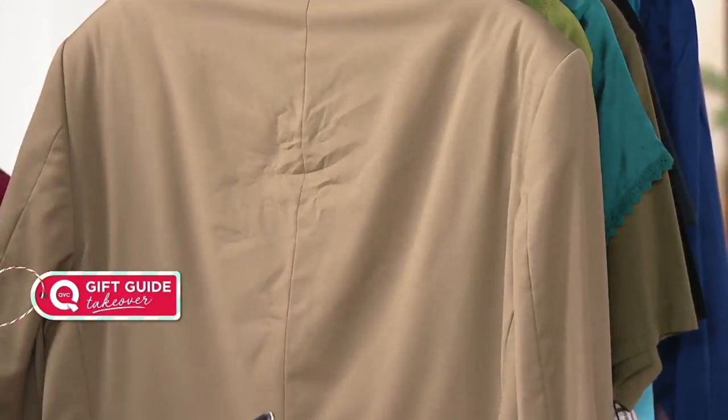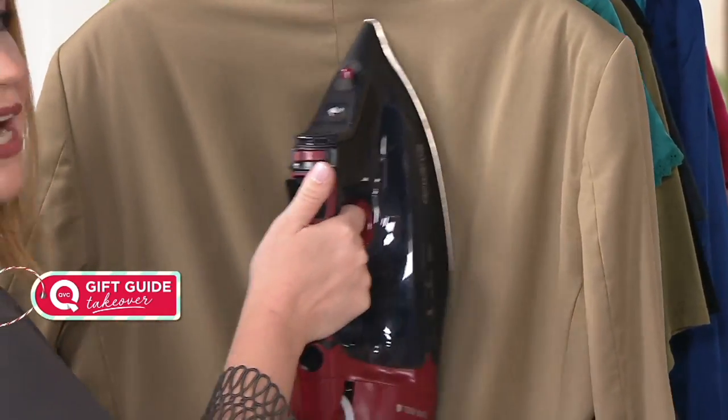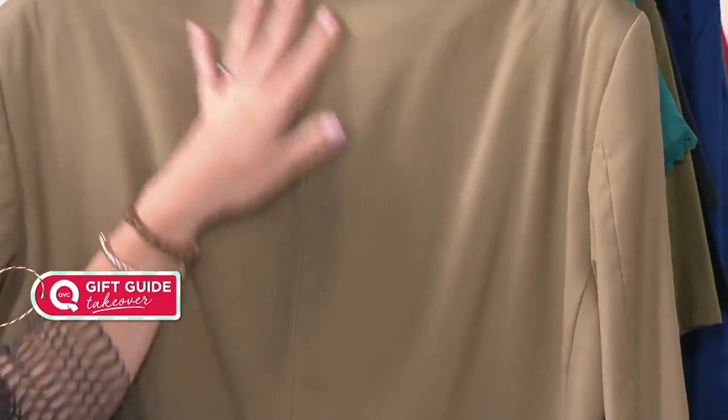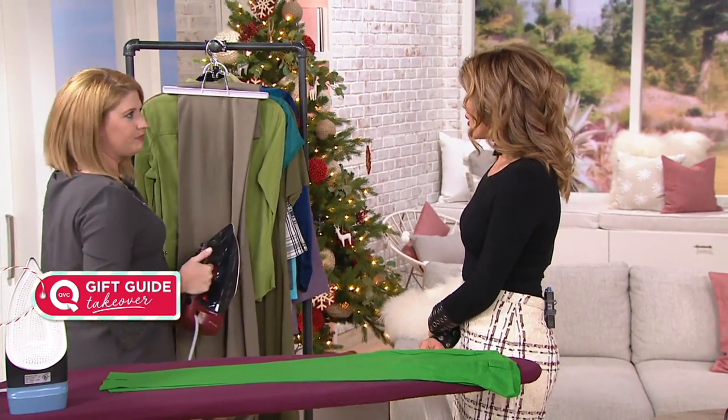That is so awesome. A lot of times our garments may not necessarily need to be dry cleaned — sometimes they just need to be freshened up, and steam is a wonderful tool to do that. You can take your suit jackets and dress pants and freshen them up with just a simple burst of steam.